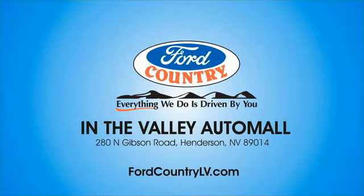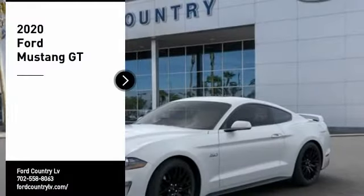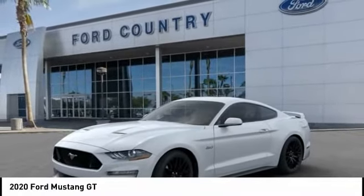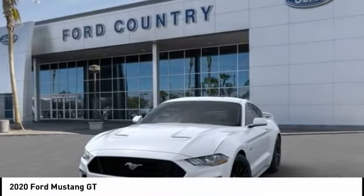Visit Ford Country in the Valley Auto Mall today. Looking for the right vehicle? Check out the 2020 Mustang. The Mustang is race-worthy and ready for the track.